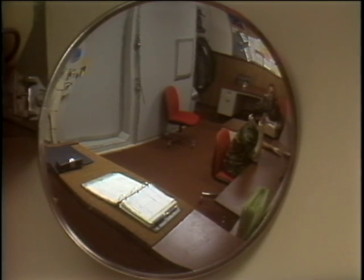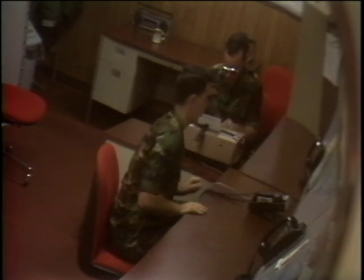A strategically placed mirror helps ensure there are no blind spots in the room. That's so if somebody goes around the corner of the room, we can still see what they're doing, because there is critical equipment around the corner that requires two-person oversight. That gives us a chance to be working at the desk and still maintain visual contact with the individual that went around the corner.